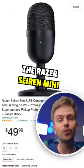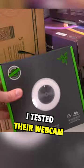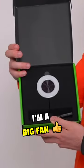Their tiny microphone, the Razer Siren Mini, is a perfect budget option — it's $49. And for this setup, I tested their webcam, the Razer Kiyo, and I'm a big fan.